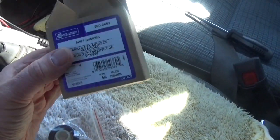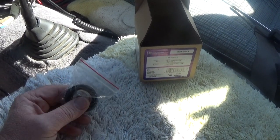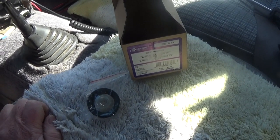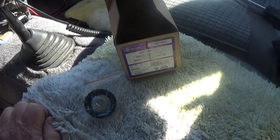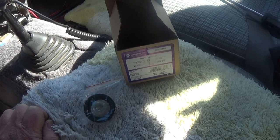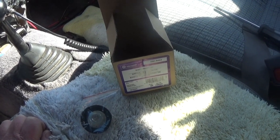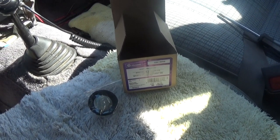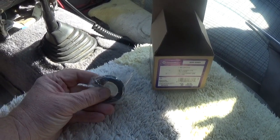It was about seventeen dollars — sixteen ninety-nine or something like that — so that's a pretty good deal. It looks probably just as strong as the Toyota one. I always like to use OEM, but Toyota is expensive and the dealer in my area is hard to deal with. I usually order from a town 60 miles away; they deliver parts for free.